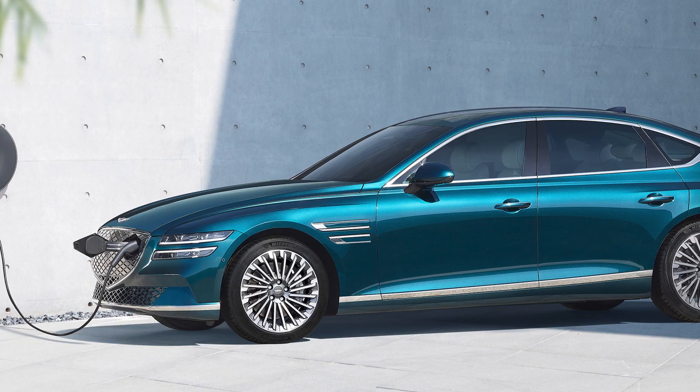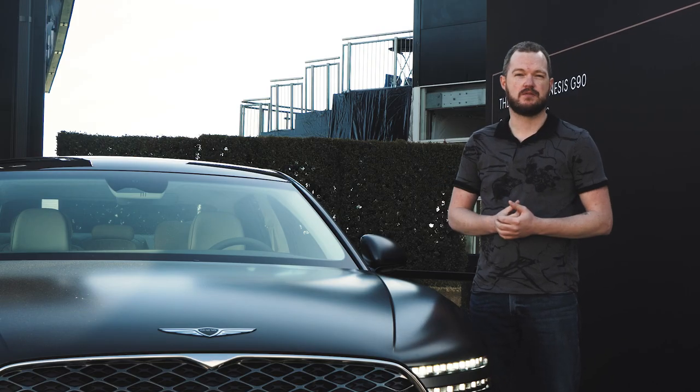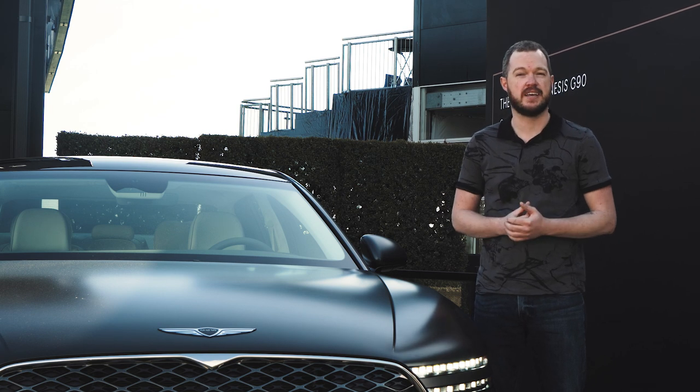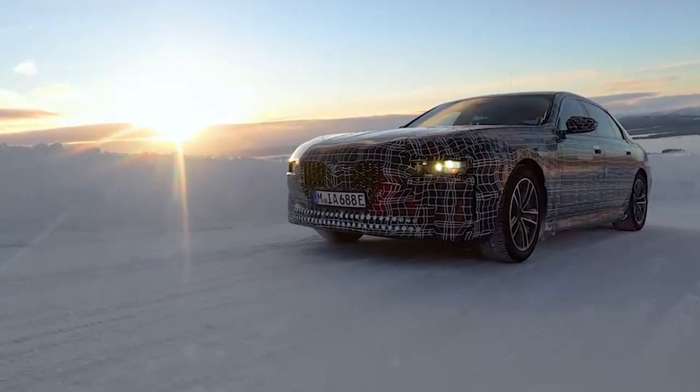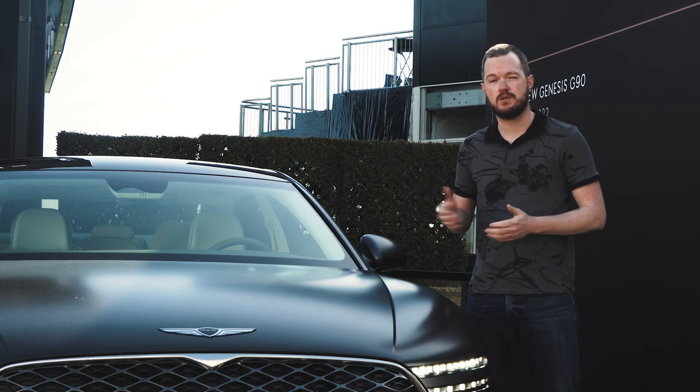Speaking of electrification, it's also likely that Genesis will make a fully electric version of this vehicle, as they've done with the electrified G80 and the electrified GV70. We don't know exactly what to expect from that vehicle, except that it should have at least 300 miles of range if it really wants to take on the Mercedes-Benz EQS and BMW i7. The electrified G90 might suffer just a bit for being based on an internal combustion platform, but it'll do for now. Regardless, the 2023 Genesis G90 should be yet another compelling offering from the brand, and I can't wait to slip behind the wheel or hang out in the back seat. It should cost between $80,000 and $110,000 when it arrives by the end of the year.